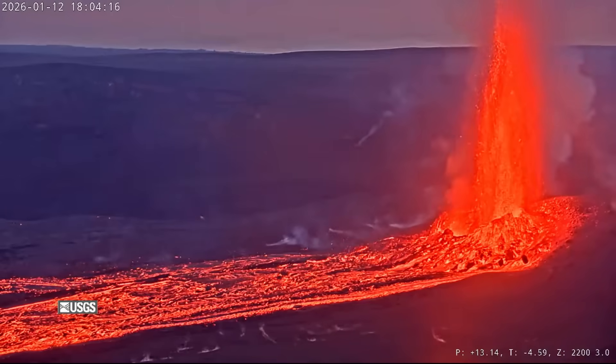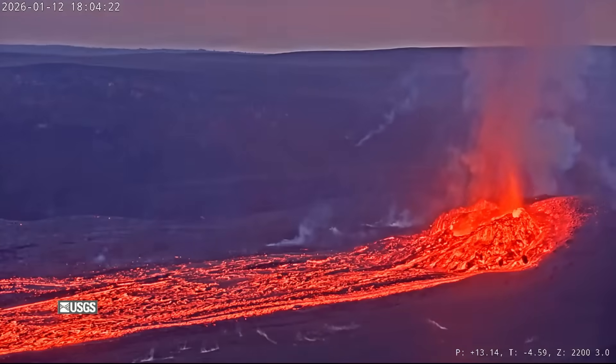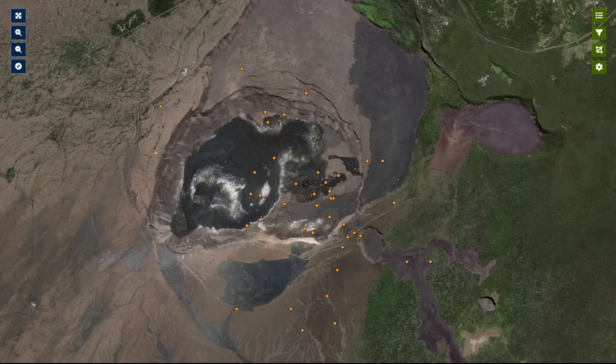The abrupt end of episode 40 came just after 6 p.m. on Monday evening. After midnight, the first earthquake swarm began. It lasted for half an hour. The second swarm occurred on Wednesday morning, and a third later that evening. All three swarms lasted about the same amount of time and have been spread out beneath the east side of the crater and the south caldera.